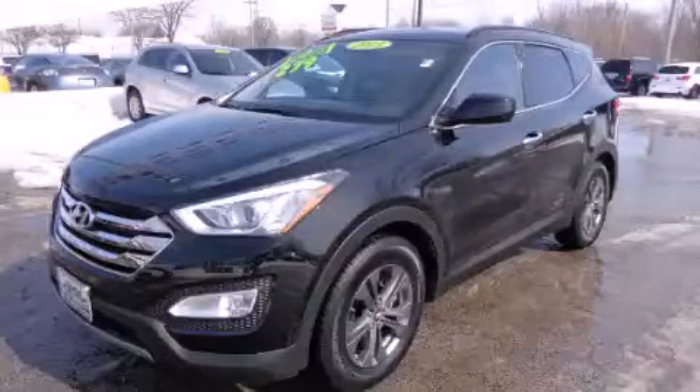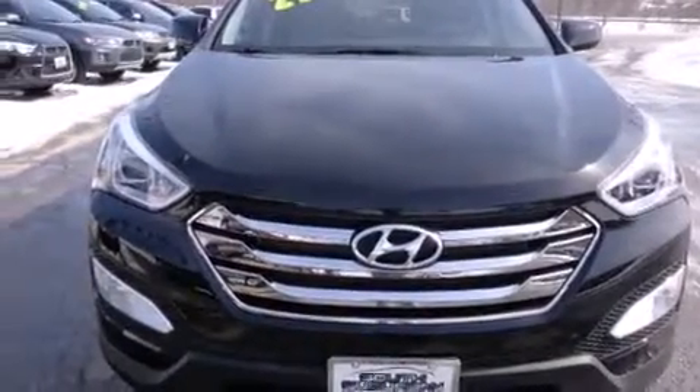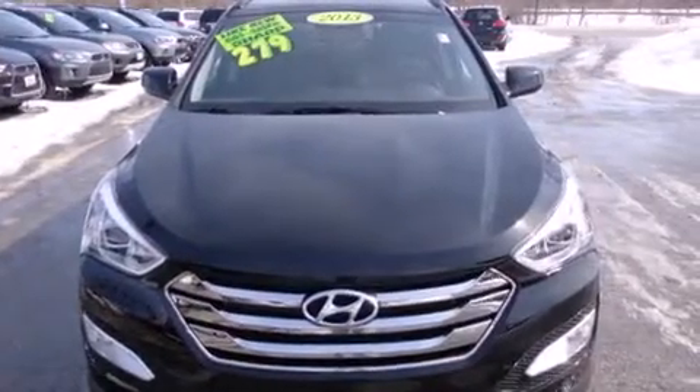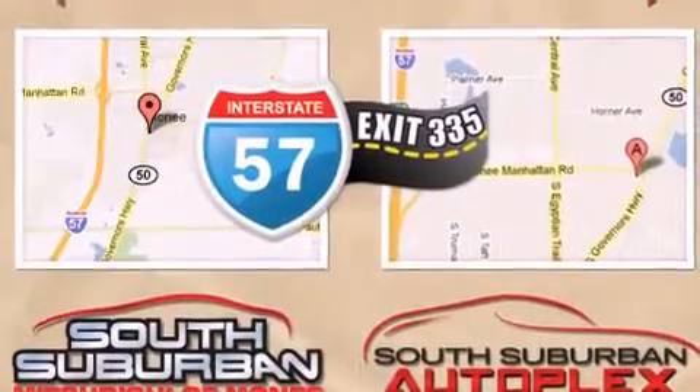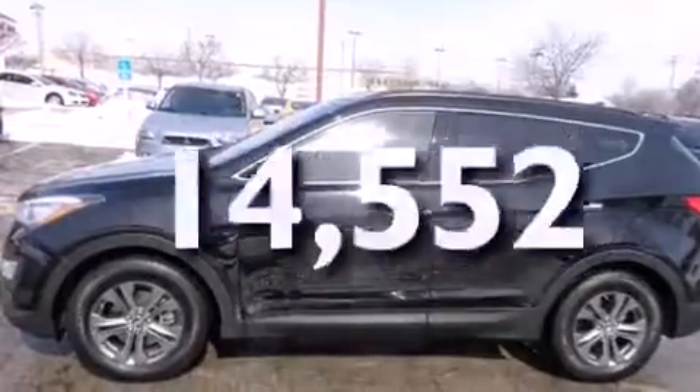This is a 2013 Hyundai Santa Fe, a car-like ride in space like an SUV. Features include XM satellite radio, air conditioning, cruise control, dual airbags, full power accessories, stylish premium wheels, fog lamps, and this vehicle has fewer than 15,000 miles on the odometer.